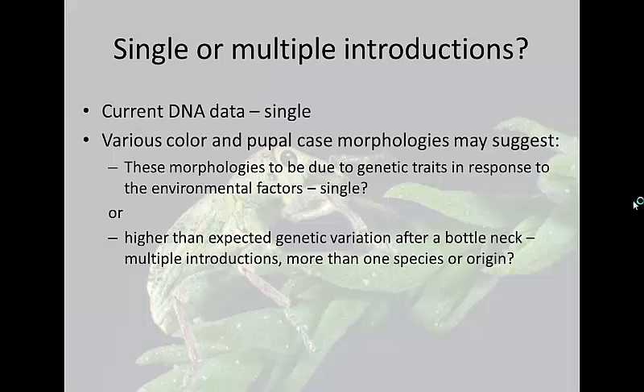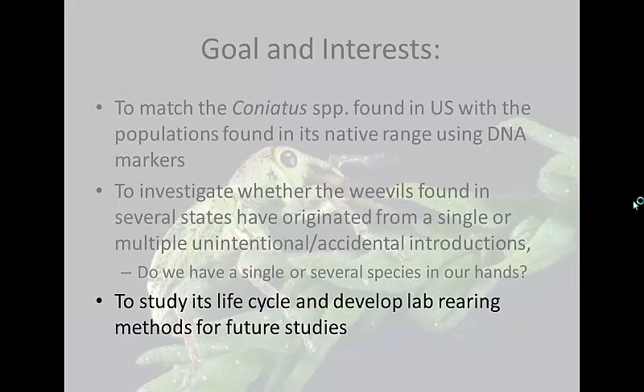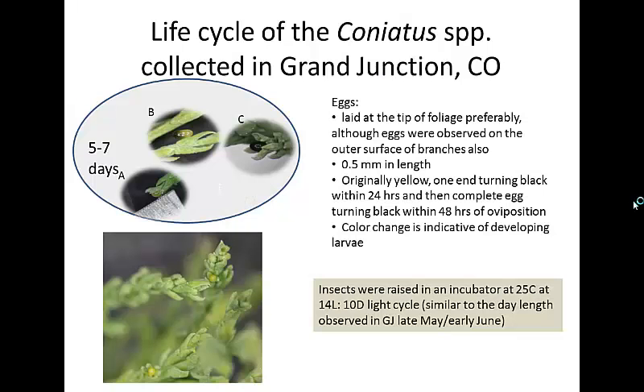Now I'll talk about our studies this summer looking at the weevil's life cycle. We collected pupal cases — which are really easy to find on the plants — brought them to the Palisade Insectary, and incubated them at 25 degrees Celsius constant, with a 14-hour light, 10-hour dark cycle. That light cycle corresponds approximately to late May to early June conditions here in Grand Junction. Once adults emerged from those pupal cases, we removed them, put them in clear plastic containers with fresh foliage, and maintained them, changing foliage every day or every other day. Every time foliage was taken out, it was searched for eggs.